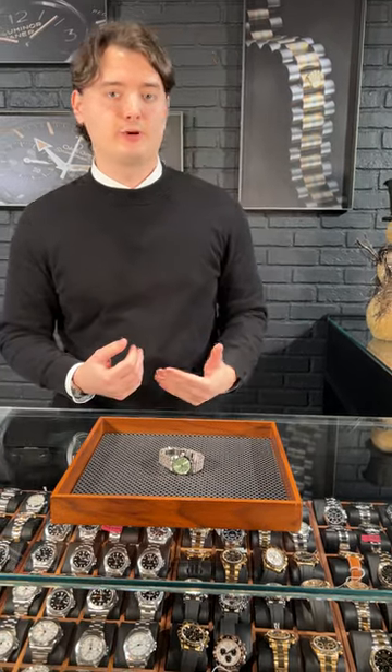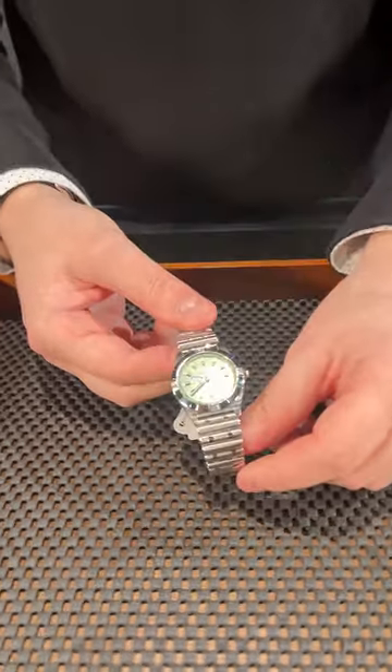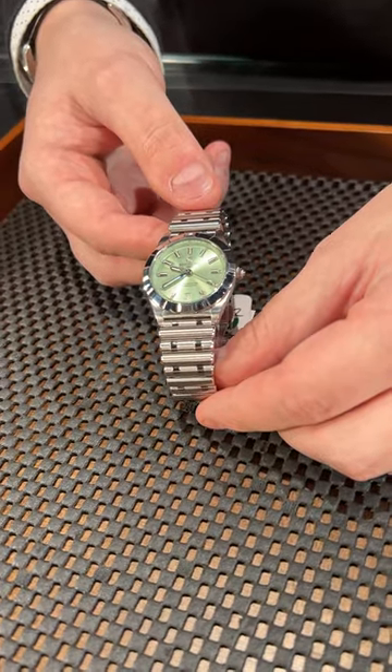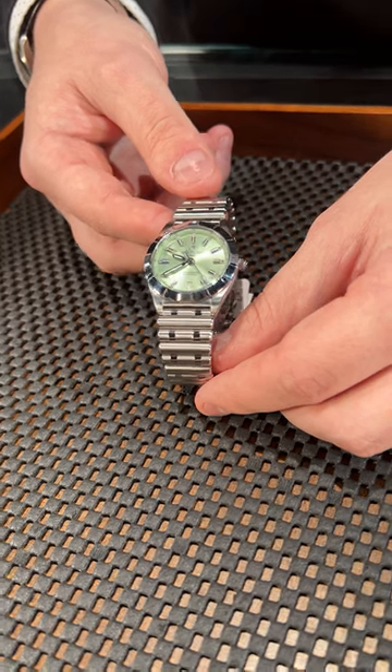Hey guys, welcome to SwissWatchExpo. The Breitling Navitimer is one of their most iconic lineups in the Breitling collection, and what they're doing right now with this watch is very pleasing to me. I love the bracelets and I love the fact that they come up with all types of sizes and they target all audiences for the watches.